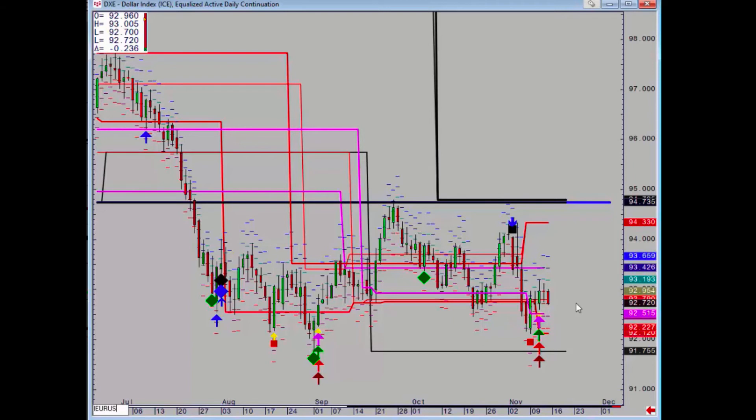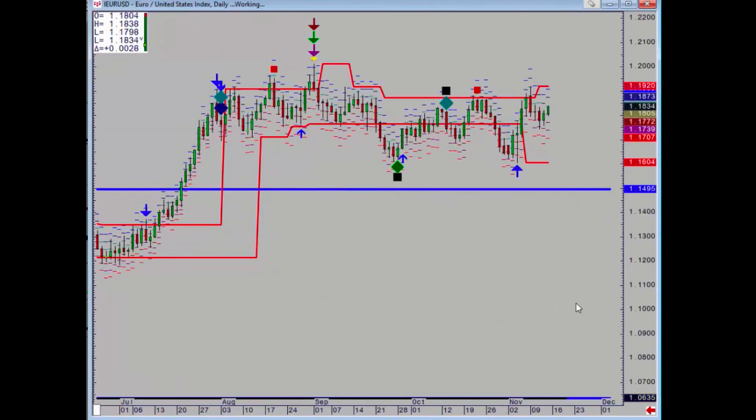EURUSD failed at the red weekly level at the beginning of the week — we did pop high but did not close above. So now it takes a daily close above 119.20 to be bullish, with no support all the way down until 116.04.